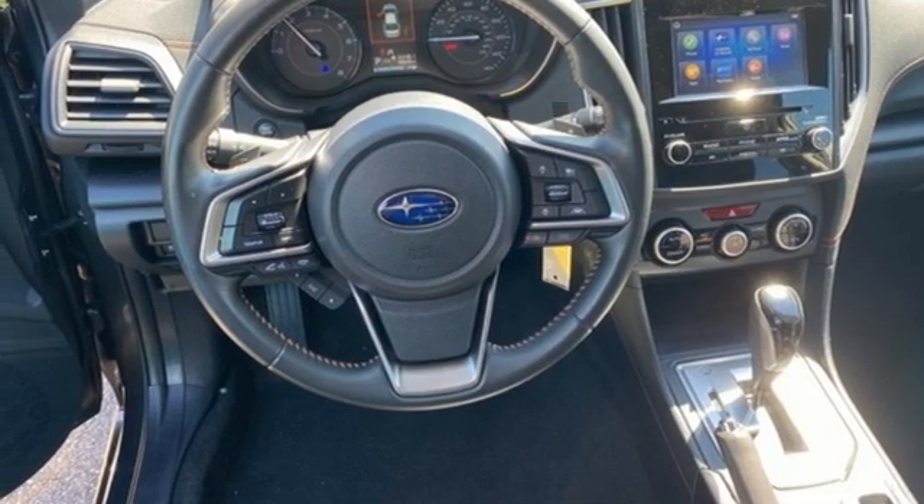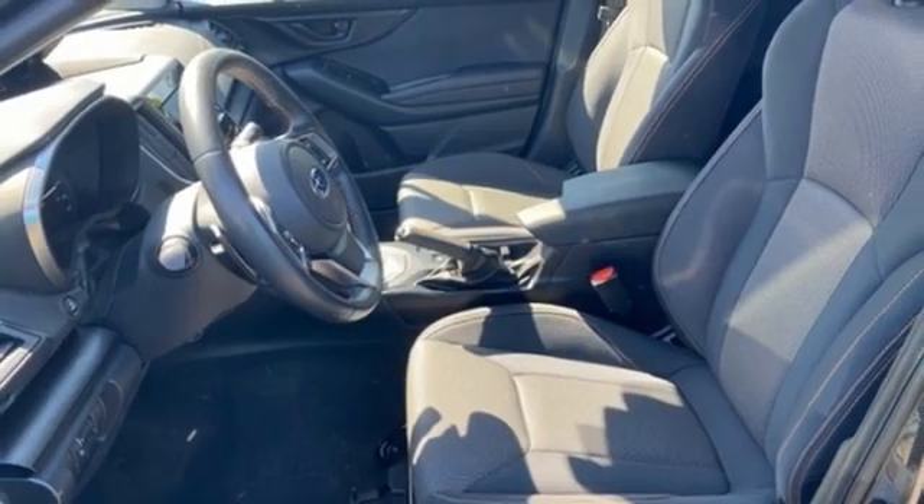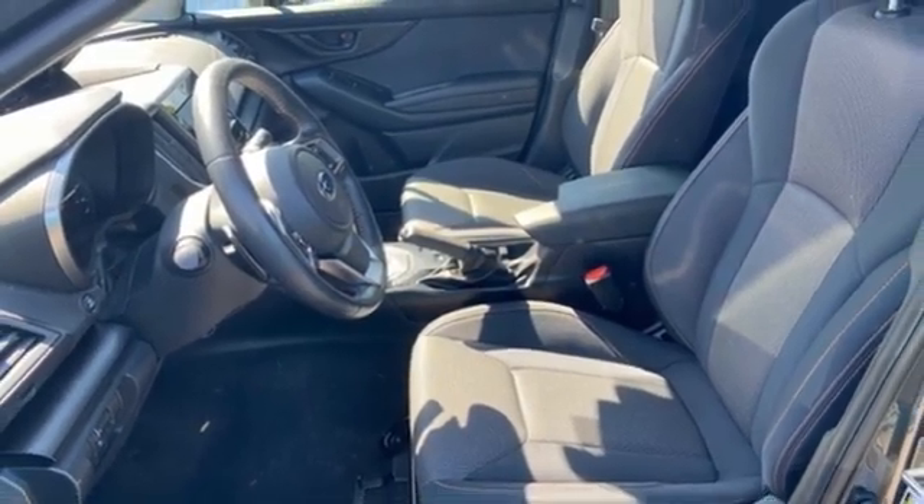And H4 engine. Subaru — pass it down. Stop in for a test drive and make it yours today.